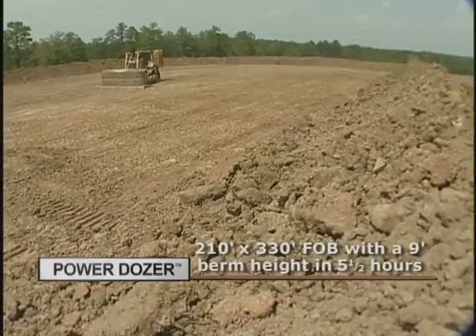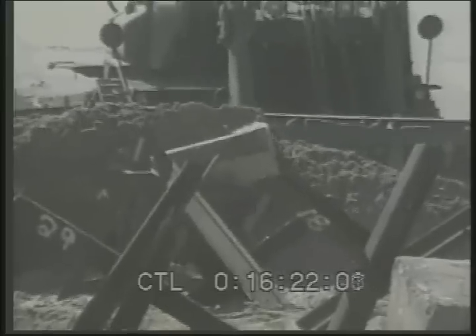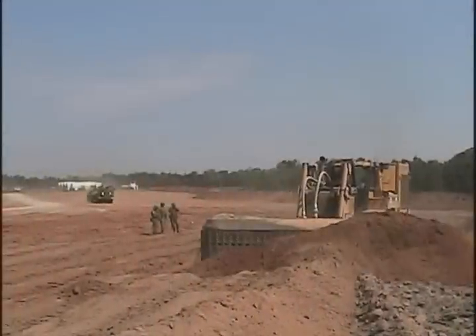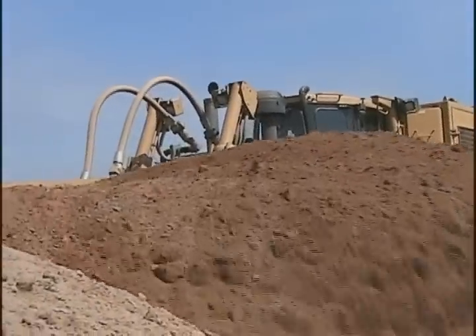In addition to force protection, the Power Dozer is ideal for obstacle clearing, rubble movement, minefield clearance, anti-tank ditching, and breaching. There are no currently deployed military assets that can match the capabilities of the Viking Power Dozer.